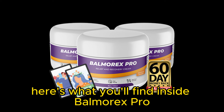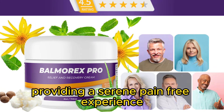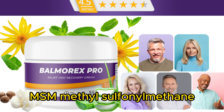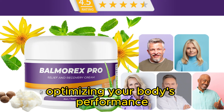Here's what you'll find inside Balmorex Pro. Hemp seed oil — harnessing hemp's natural power, this ingredient effectively controls inflammation, providing a serene, pain-free experience. MSM, methyl sulfonylmethane, offering relief from inflammation, MSM enhances cellular flexibility and function, optimizing your body's performance.